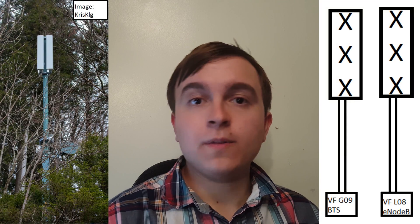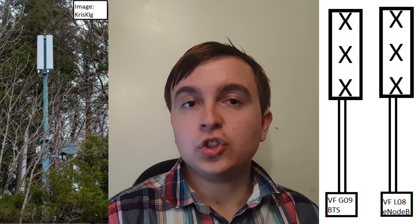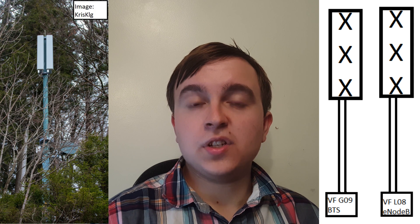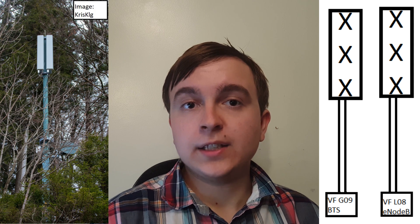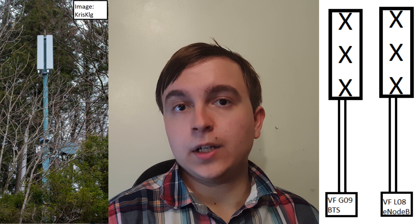The final configuration is actually the lowest capacity one, though it's very rare, so there aren't many pictures of it. This is 2G900 and 4G800 — low band only, with no high band and therefore no 3G, because in Germany 3G900 MHz is not used. This configuration uses two single band Kathrein antennas, one for 900 MHz and one for 800 MHz.